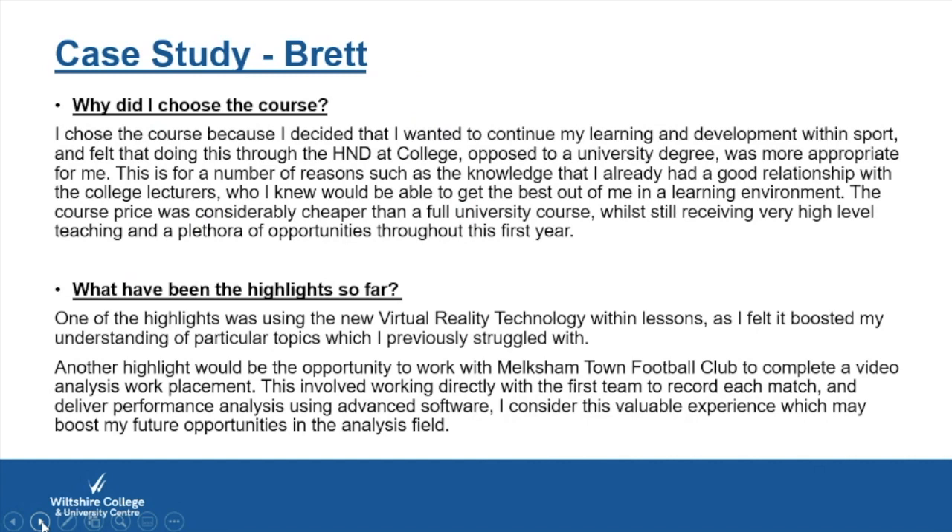Highlights from Brett's year reflect how we teach differently — we go outside the box, using virtual reality headsets, getting students making podcasts and building their own programmes. We want you to have opportunities like Brett's placement at Melksham Town to develop your experience and knowledge, and to discover whether a particular field is genuinely something you want to pursue. As Brett noted, these are valuable experiences that may boost future opportunities, particularly in the analysis field.